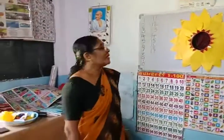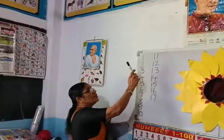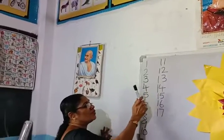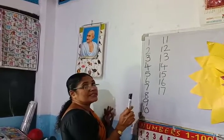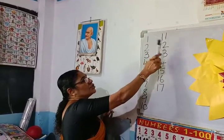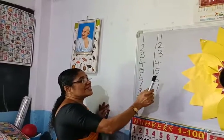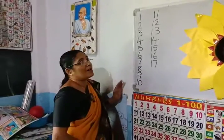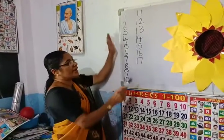Hi children, in maths we have studied the numbers 1, 2, 3, 4, 5, 6, 7, 8, 9, 10, 11, 12, 13, 14, 15, 16, 17. Up to 17 we have written yesterday. Do you all write 17?